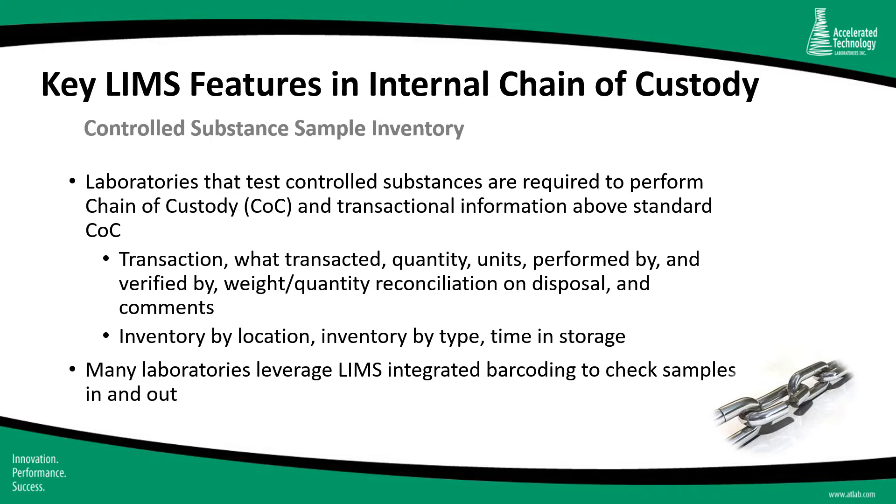A key feature in any good LIMS designed for the cannabis industry involves the internal chain of custody. Laboratories that test controlled substances are required to perform chain of custody with transactional information above and beyond a typical chain of custody. This includes transaction details, quantity, units, who performed the testing, who verified it, and on disposal, the weight and quantity along with any comments. You also need inventory by location, by type, and the amount of time a sample has been in storage. Many laboratories leverage the LIMS and integrated barcoding to check samples in and out to track all that activity as part of your audit.